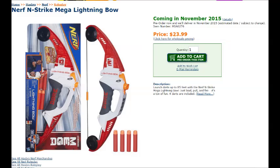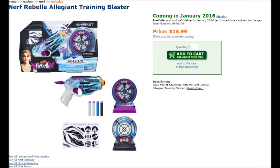Moving on to the Nerf Mega Lightning Bow. The description says: 'Launch darts up to 85 feet with the Nerf N-Strike Mega Lightning Bow. Just load, pull, and fire. Four darts are included.' So we go from a Snapfire reshell to a mega jolt reshell in bow form. This is definitely a Big Shock reshell shaped like a bow. It doesn't look bad, but it just confirms they heard us saying 'bows and jolts' — they gave us two bows and jolts in one.